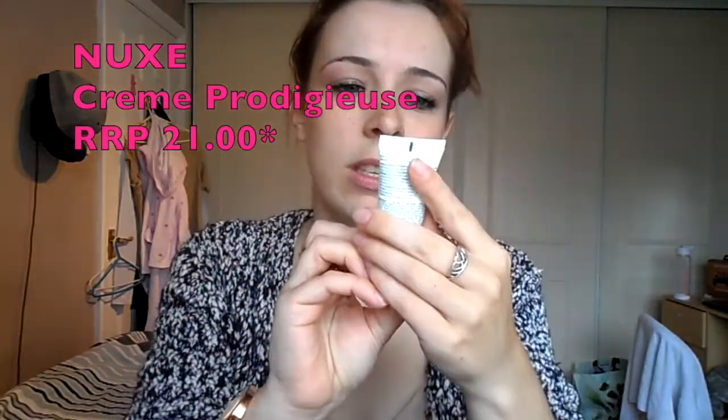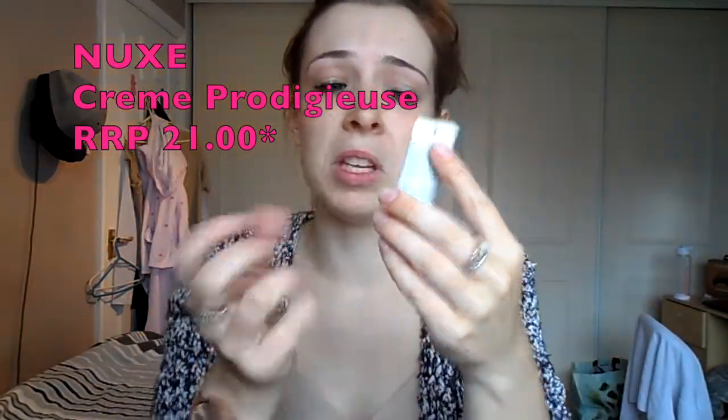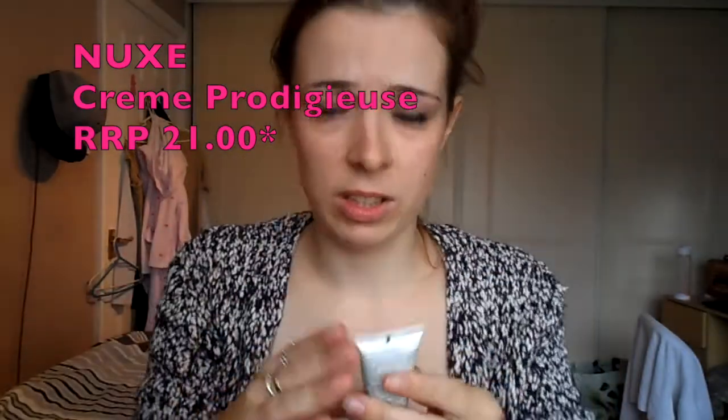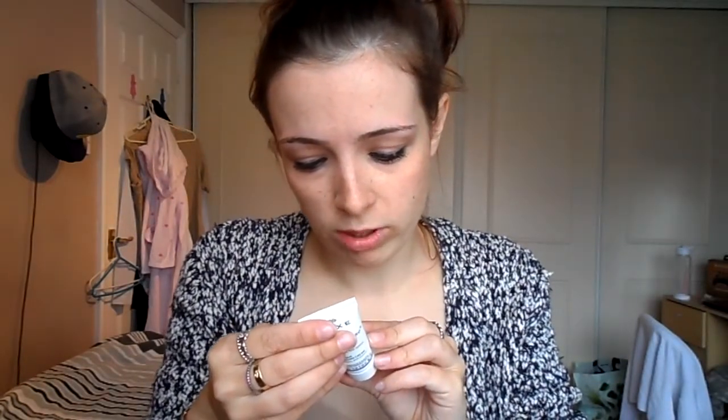This is the Nuke Paris Creme something something something — don't really know what it is. Antioxidant, anti-stress, Clem Hydrated — no idea. It's all in a foreign language as well. Apply in the morning to your face and neck. I'll have to try that in the morning.